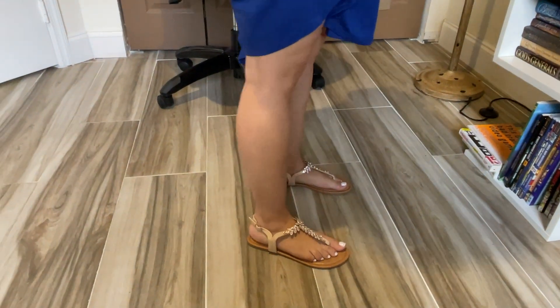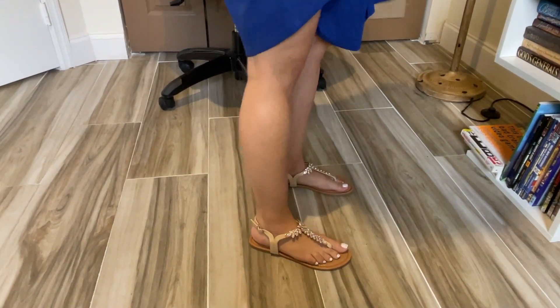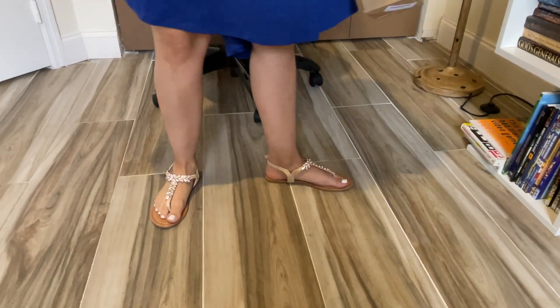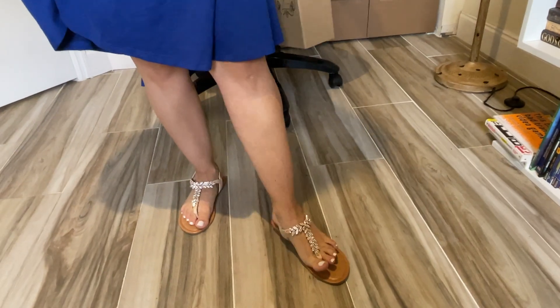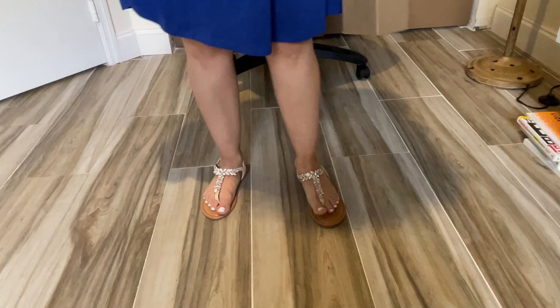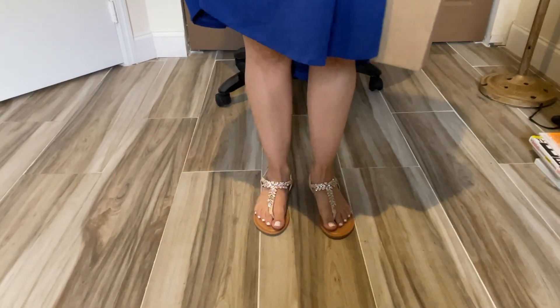They fit true to size, and the color blush — it looks more like a nude color. Think of it as a nude, in the back and in the front. I hope you enjoy them as much as I do. I love the sandals, and thank you for watching my video.